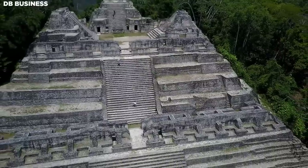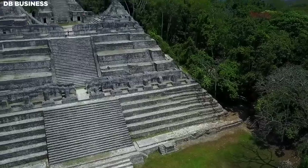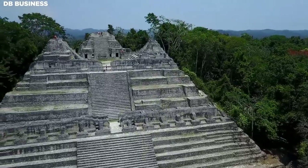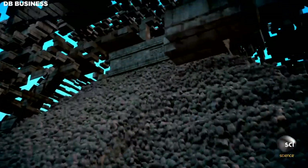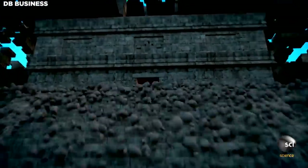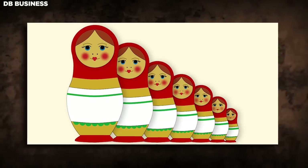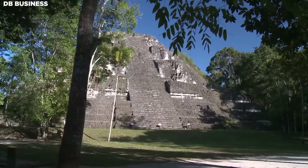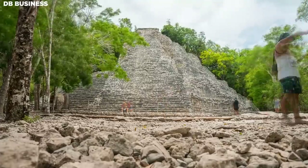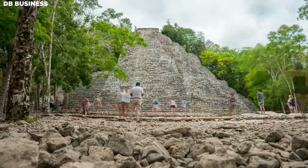One remarkable feature of Maya pyramid construction was the practice of building new pyramids over existing ones. When a new ruler ascended, they would often construct a new pyramid completely encapsulating the previous structure. This practice resulted in a Russian doll effect, with several layers of pyramids within each other, each representing different periods of construction and architectural styles.